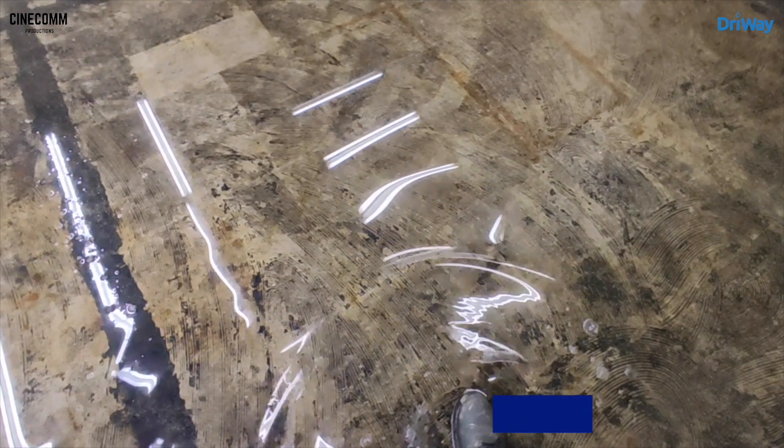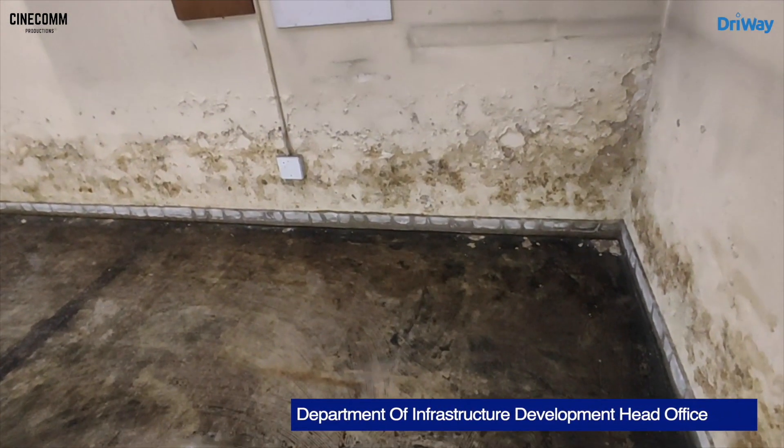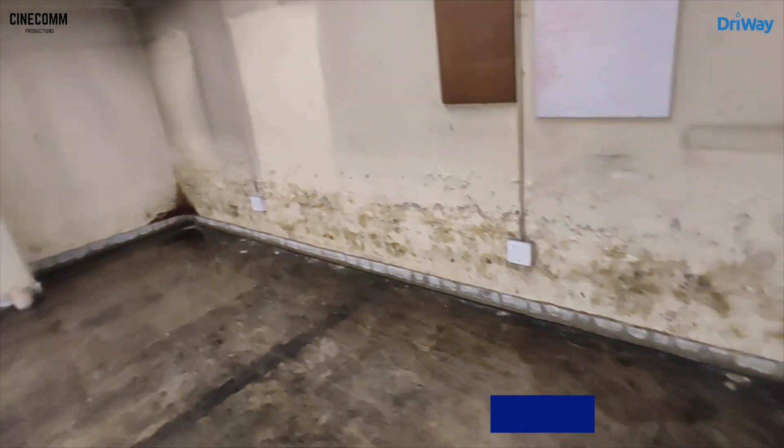My name is Nyebo Ntumini. I am the Control Environmental Officer under the Green Technology Section. In this basement, there was a lot of water. The basement was flooded in almost every room.